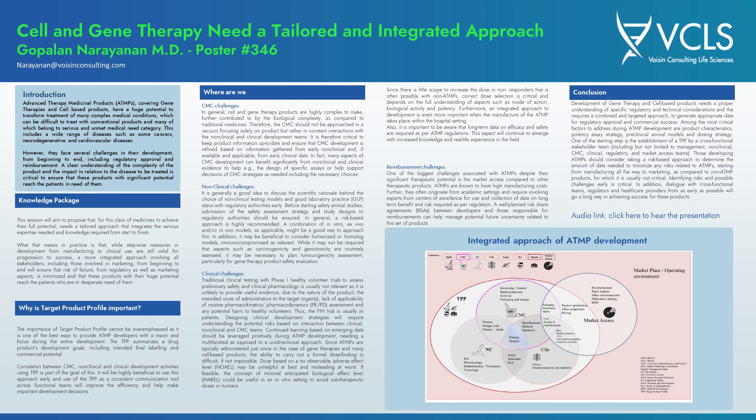Many of these products are targeted at serious unmet medical needs, including various cancers, neurodegenerative diseases, and cardiovascular diseases. Roughly half of these products in development target oncology indications. However, despite their potential, they face several challenges in development from beginning to end, which includes regulatory approval and reimbursement. It's important to understand the complexity of the product and ensure these therapies reach patients who are in dire need of them.